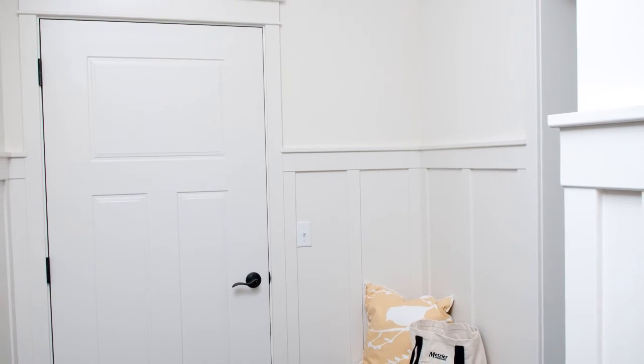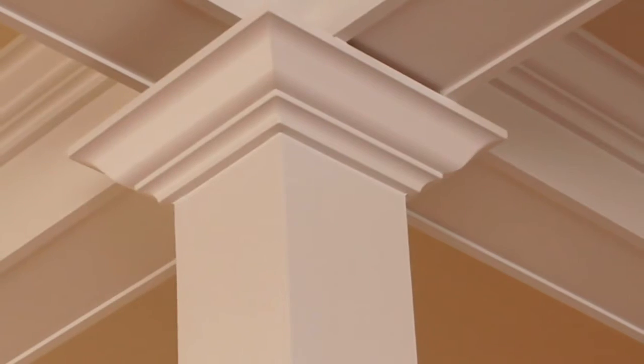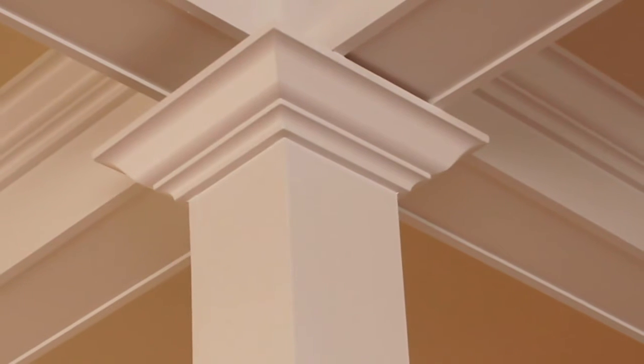All of our homes are finished with large poplar 7-inch crown moldings on every ceiling area that is flat. Even the closets and the powder rooms receive beautifully painted crown molding details.